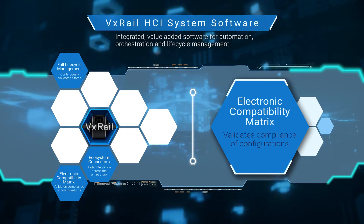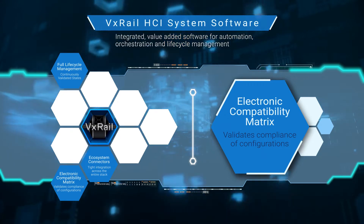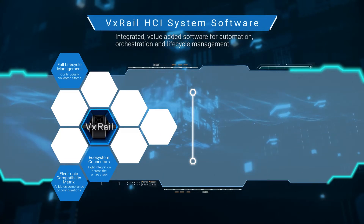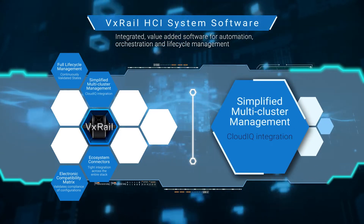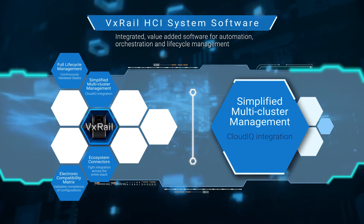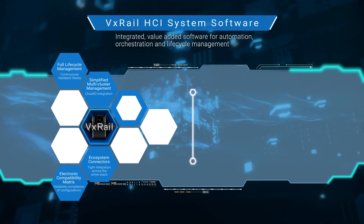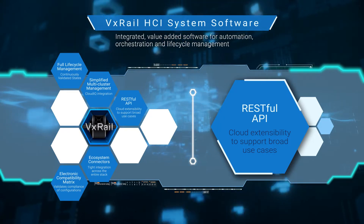Over time, we have made VxRail HCI system software more extensible, more powerful, and more flexible to address even more use cases that you and others have brought forth. As your VxRail footprint has grown, simplified multi-cluster management has helped you effectively scale your ability to manage multiple clusters. As you look to automate infrastructure management on your own, or build as a service offerings grounded on VxRail infrastructure, using RESTful APIs can expand the extensibility of VxRail HCI system software.